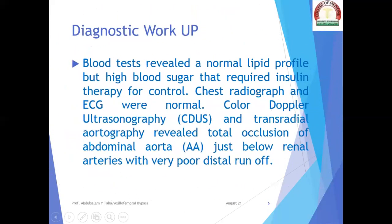Diagnostic workup: blood tests revealed a normal lipid profile but high blood sugar that required insulin therapy for control. Chest radiograph and ECG were normal.